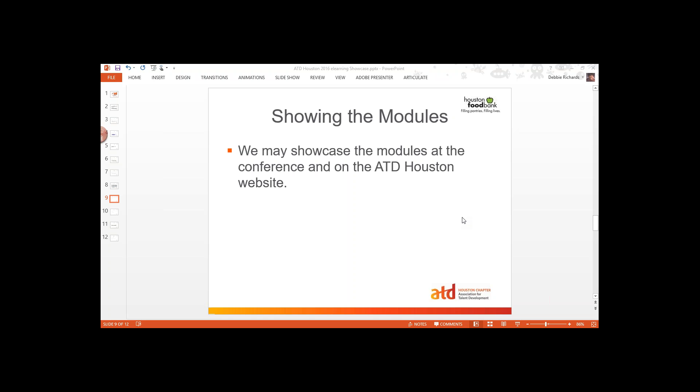We'll talk more about that as we get closer to the conference. At the conference we're all going to be in the same room and there will be lots of space, so we'll have space if we want to set that up where we can let people look at your work. Like I said, we haven't quite decided that yet.